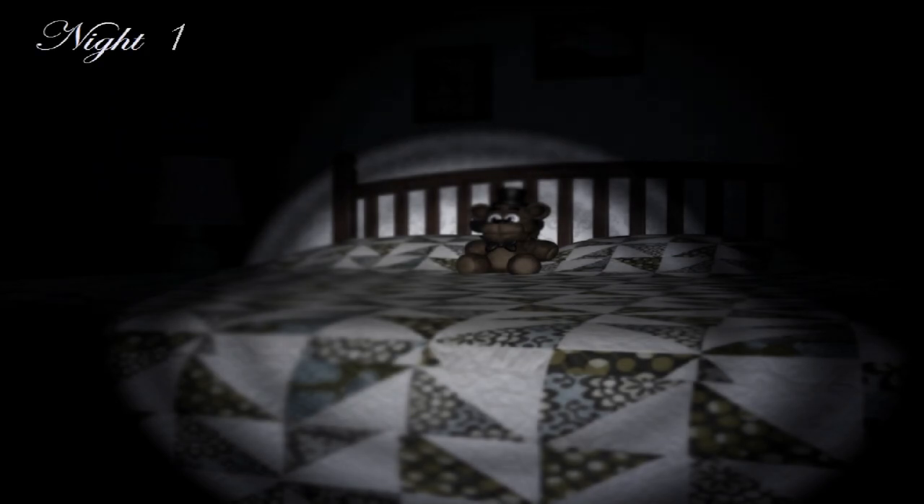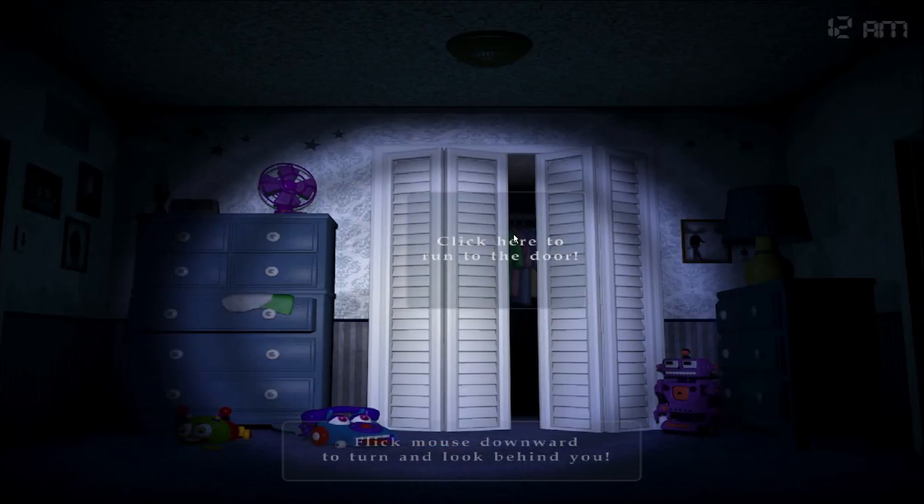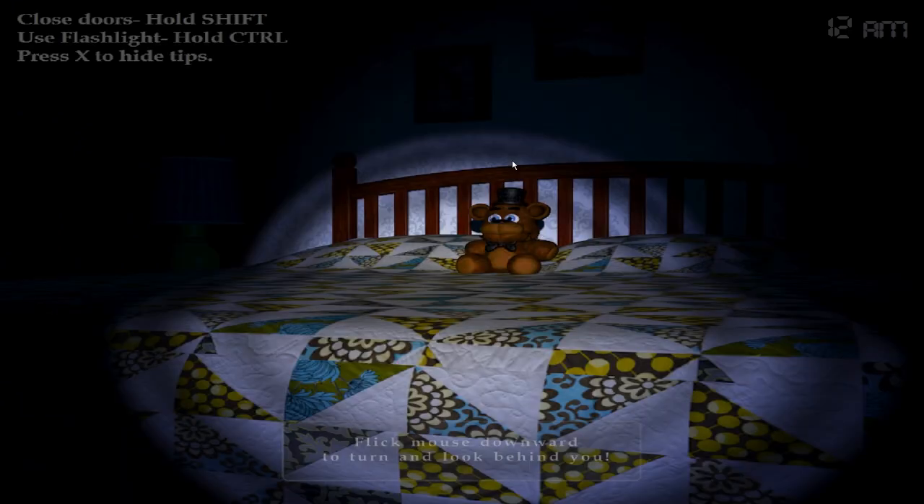Hey guys, it's me, and welcome to another week of FNAF Weekly News, a series I do every Saturday that covers this week's FNAF news. We got a lot more this week — we got some amazing game news about Into the Pit, and we got some movie news about the upcoming new FNAF movie that's coming out next year.